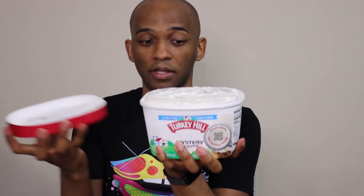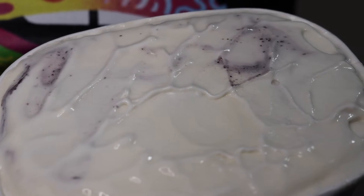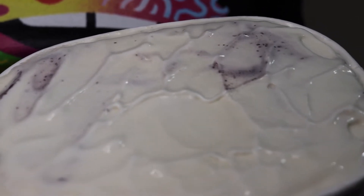Okay, I'm already not into this because there is no safety seal. Note to self, note to others: do not buy Turkey Hill until they get it together and come up with some kind of safety seal, because this is not cool. It looks like vanilla ice cream with some purple something mixed in.